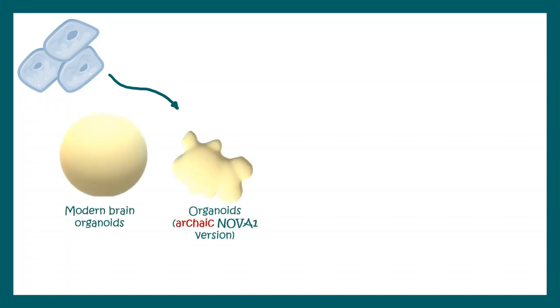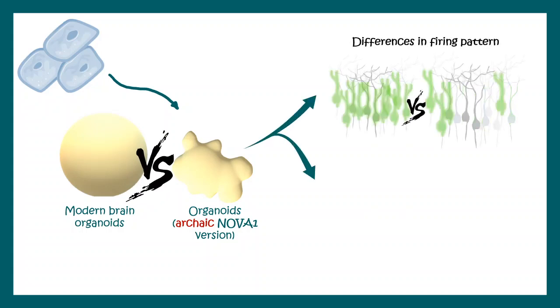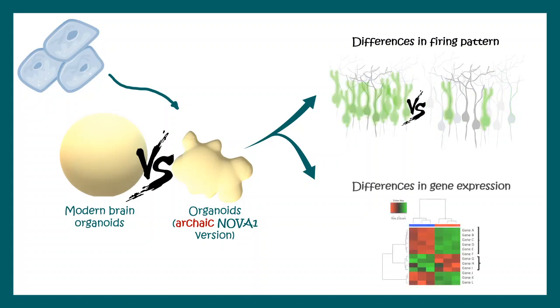Scientists recreated the archaic version of Nova 1 using CRISPR-Cas9 genome editing technology. When they created Nova 1 archaic version organoids and compared them with modern organoids, they found differences in neuron firing patterns and gene expression. These technologies tell us about evolution and how our brain developed differently from our evolutionary relatives.